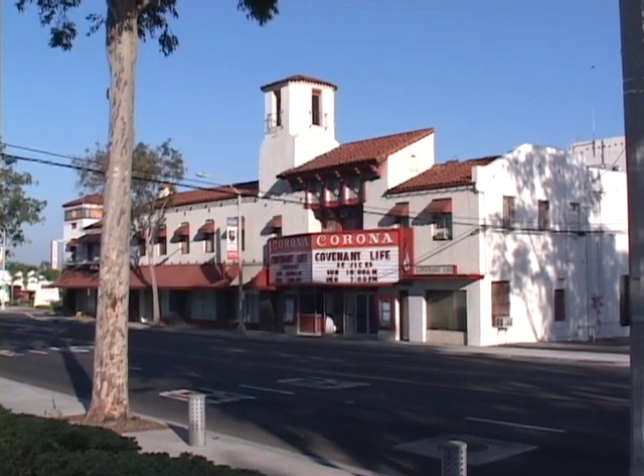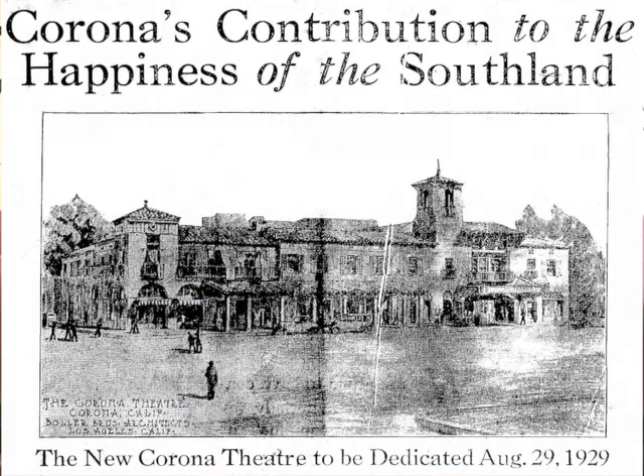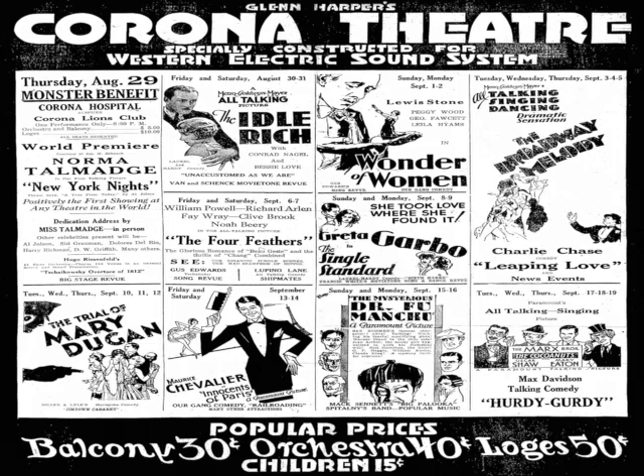I know that this entire complex is commonly known as the landmark building and it's more than just this theater. What other buildings have been here throughout the years? You have a variety of buildings here — shops and centers, home to real estate offices, home to law offices, home to the Jameson citrus industry — all here at one time.